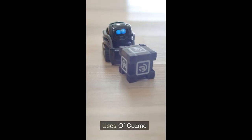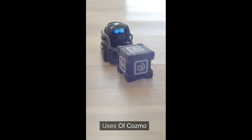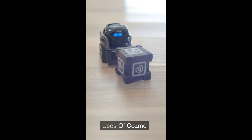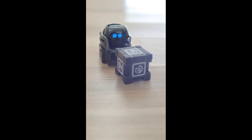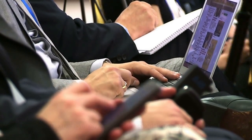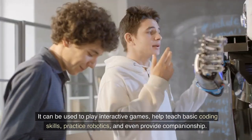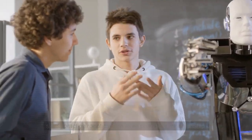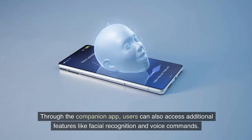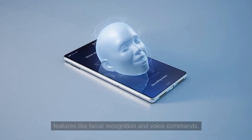Uses of Cosmo. Cosmo has a variety of uses, from entertainment to education. It can be used to play interactive games, help teach basic coding skills, practice robotics, and even provide companionship. Through the companion app, users can also access additional features like facial recognition and voice commands.